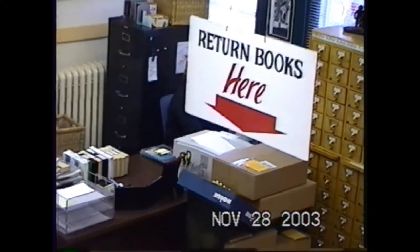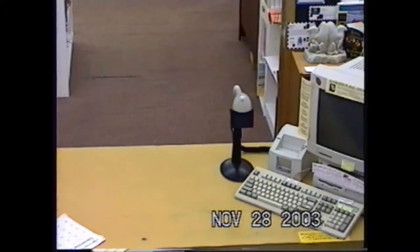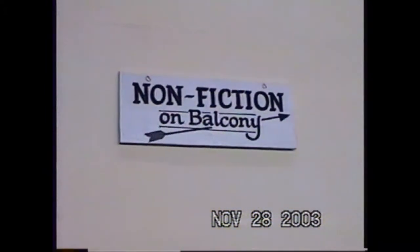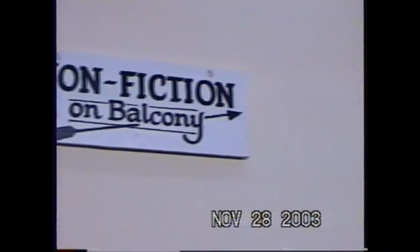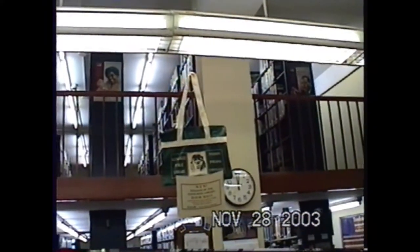And of course the old card catalog, where you would actually look up the books to see their call numbers to find them. We sold that off when we moved. Big old cathode ray tube computers. So nonfiction was upstairs — we called it the balcony, I used to call it the upper deck. We go up the metal stairs and upstairs was nonfiction.